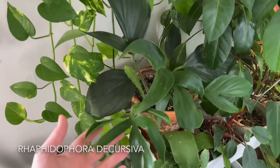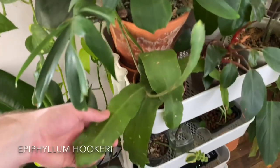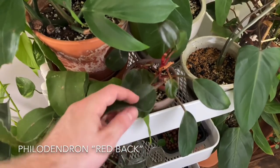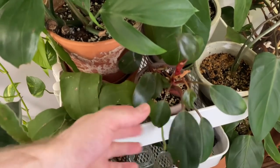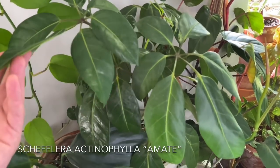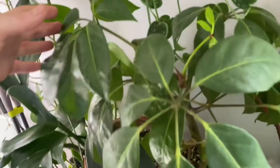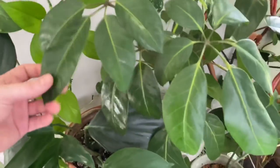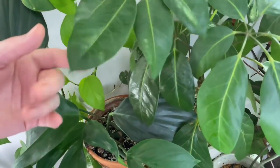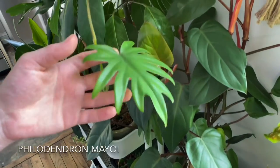This is a Rhaphidophora decursiva right here. Down here I have a type of Epiphyllum — I totally forget what type, I think it's Epiphyllum hookeri. And then this is a Philodendron Red Back — if I flip it over, it's got some nice, slightly red back sides of the leaves. This is Schefflera actinophylla — this is either Amate or Alpine. I think it's Amate, but it could be Alpine: the difference is Amate is more tree-like and Alpine is more columnar. And then I have a Philodendron mayoi down here, which you might also see called Philodendron Tahiti.